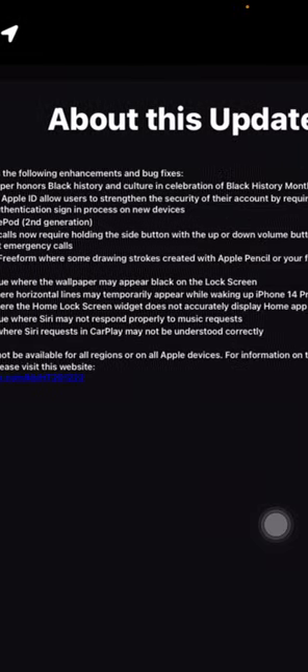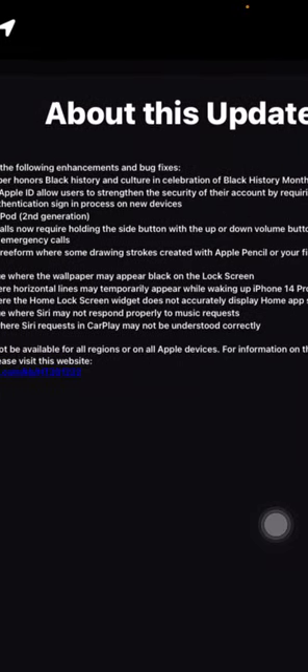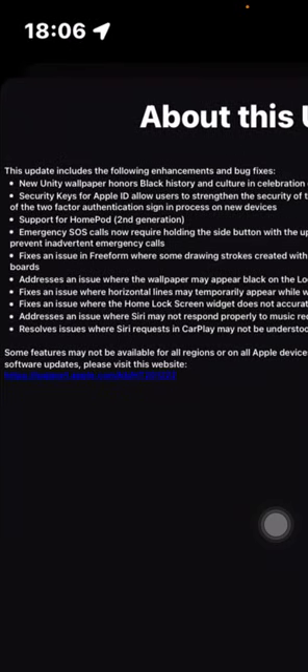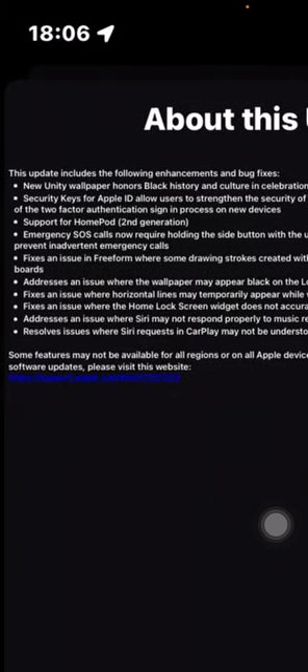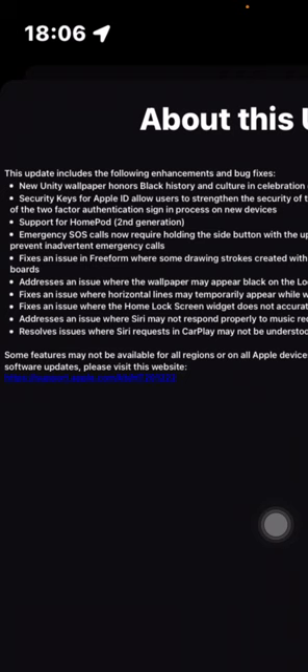There's also a fix for an issue where the wallpaper may appear black on the lock screen — for example, if you use Focus mode linked to a wallpaper and then toggle it off, it would appear black; that should now be fixed. Additionally, there's a fix for an issue where a horizontal line may temporarily appear while waking the iPhone 14 Pro Max — specifically when using Always On Display and then waking the phone, a horizontal line would appear for about three seconds. That was a 16.2 bug and should be fixed in 16.3.